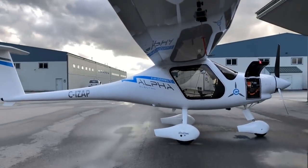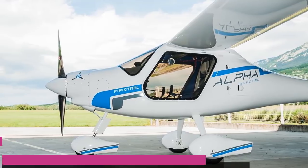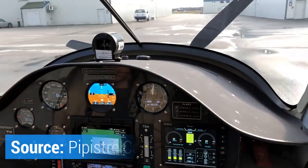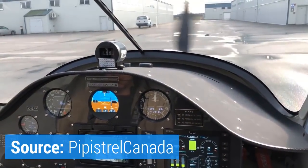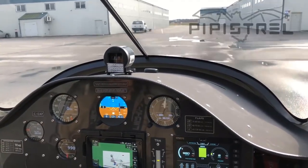Today, we'll talk about the first fully electric-powered airplane being mass-produced now, called the Alpha Electro. The Alpha Electro is a lightweight, battery-powered two-seater, manufactured by Slovenian-based light aircraft maker Pipistrel.